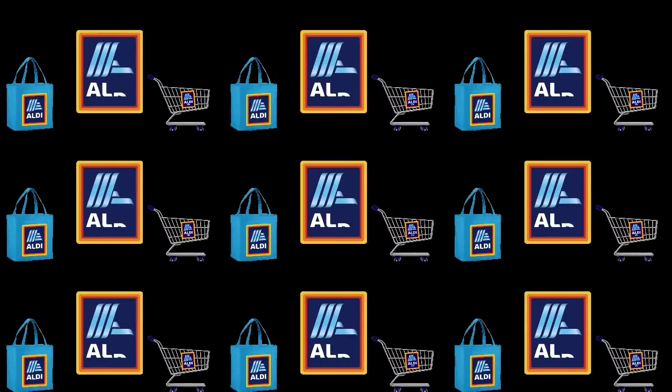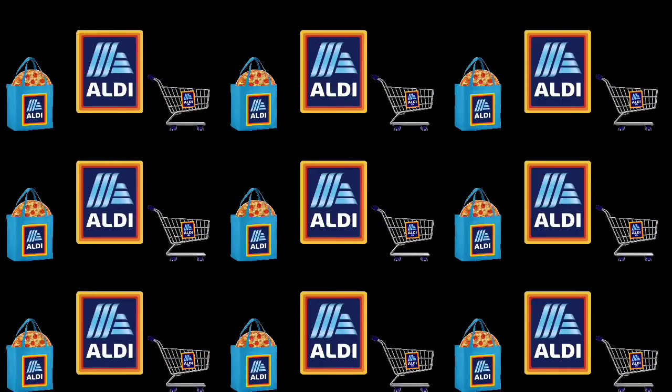Thank you so much for clicking on the video. If you're new to my channel, my name is Amy. So first up,